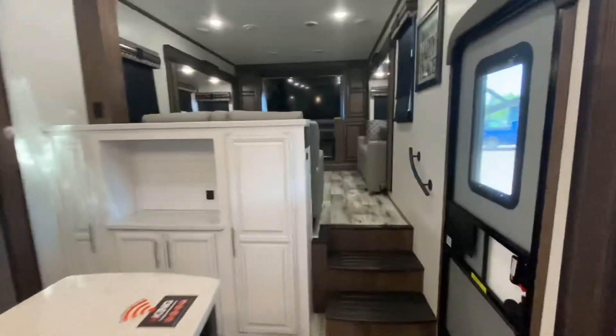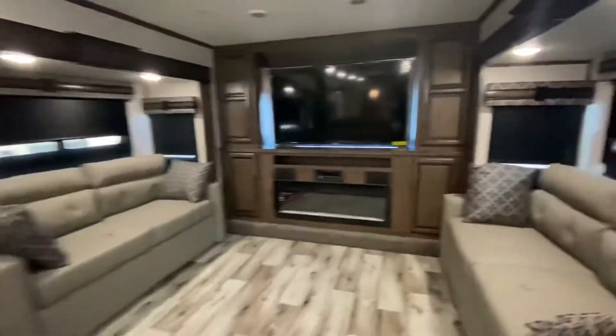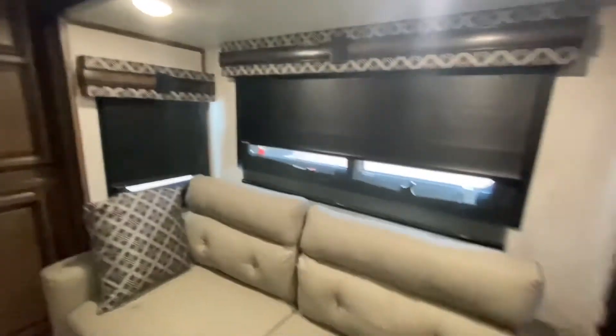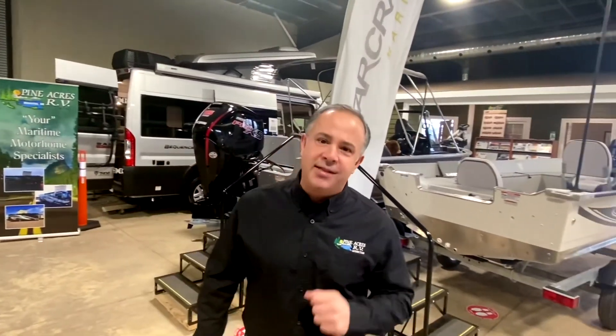$172,000 MSRP - this is nice, I like it. If you like what you see, please give us a call at 388-5751, or you can send us a text or email. We can even do FaceTime with you if you want to see more.